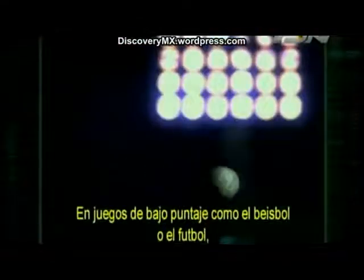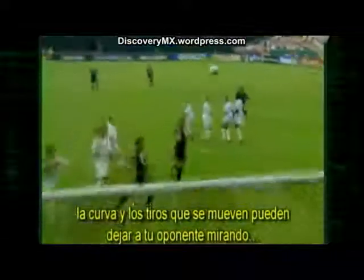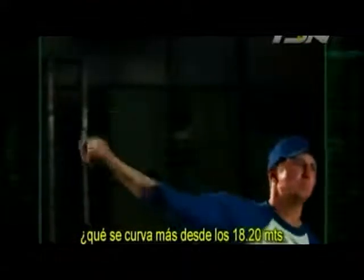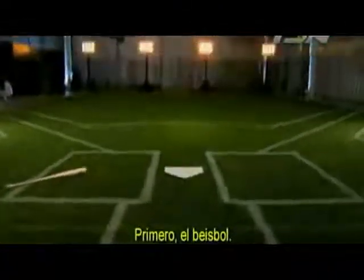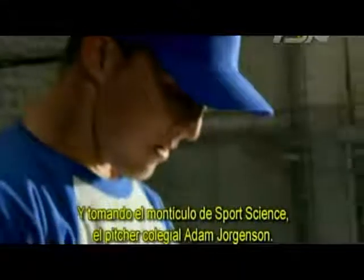In low-scoring games like baseball and soccer, pitches that curve and kicks that swerve can leave your opponent looking and losing. The question is: from 60 feet 6 inches, which curves more — a baseball pitch or a soccer kick? First up: baseball. Taking the Sports Science mound is college pitcher Adam Jorgensen.